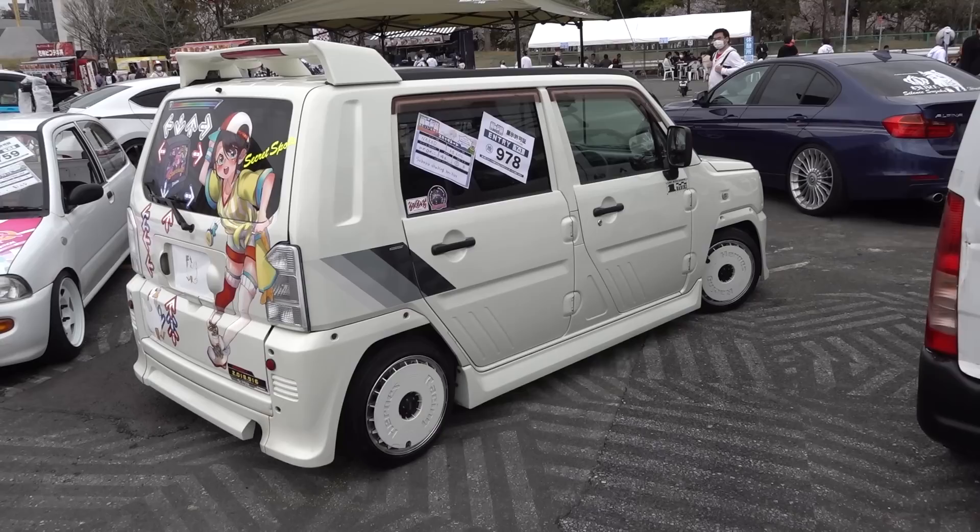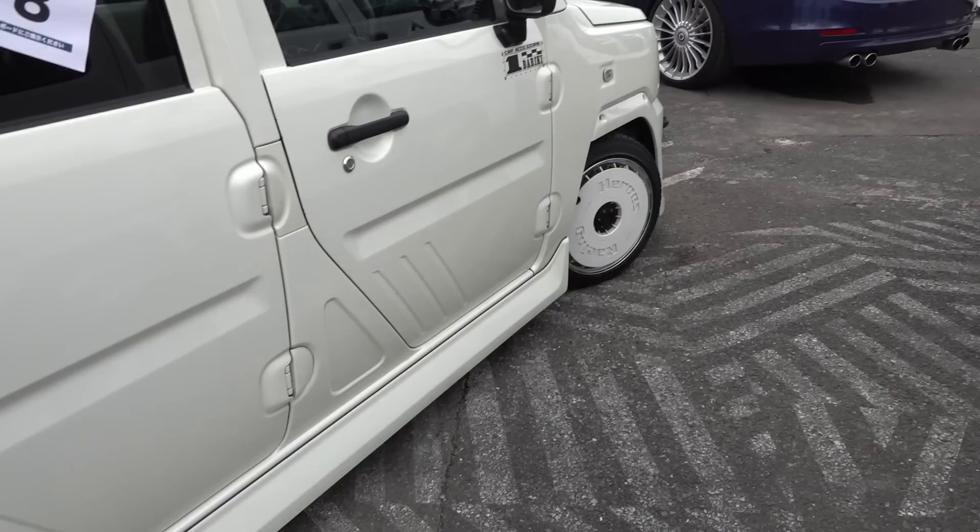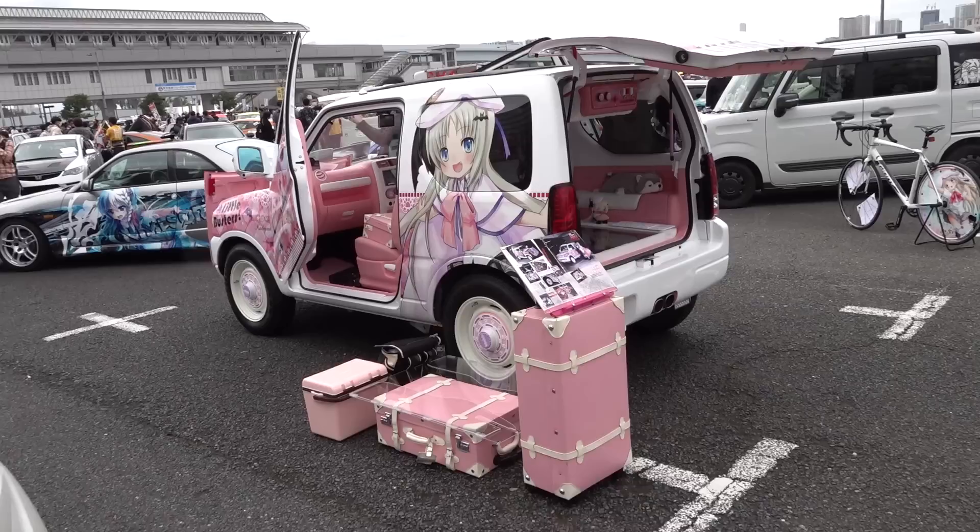So this is a Daihatsu Naked. It's got the aero wheels on it, which I think suit this design very well, and it's got a HoloLive Subaru wrap.